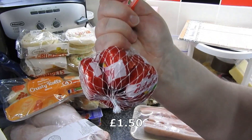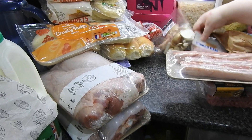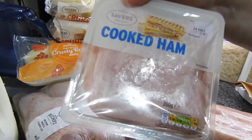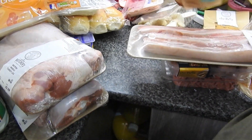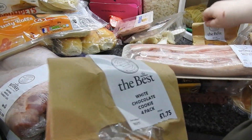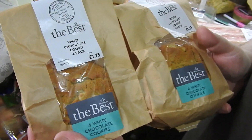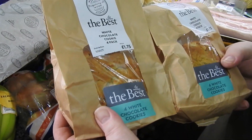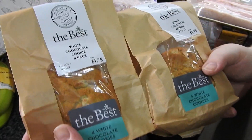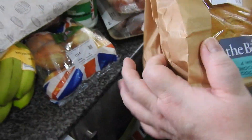Babybel — these are for little Amy for her pack up. Just some chicken meat for sandwiches. These cookies are £1.75 or four for £2, so we haven't got many. The kids may get one, they'll probably share one, and we'll have the rest. So yeah, that's the cookies.